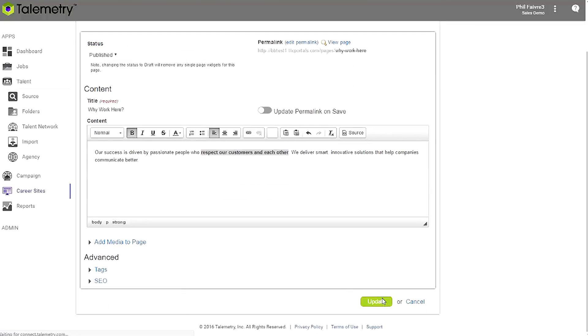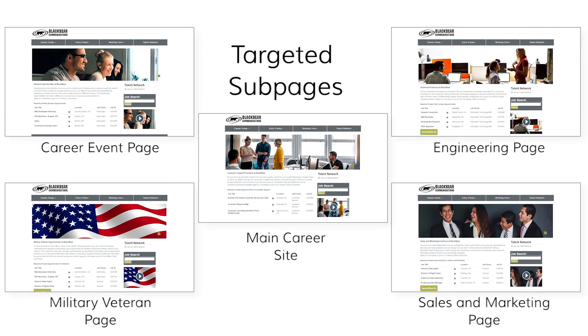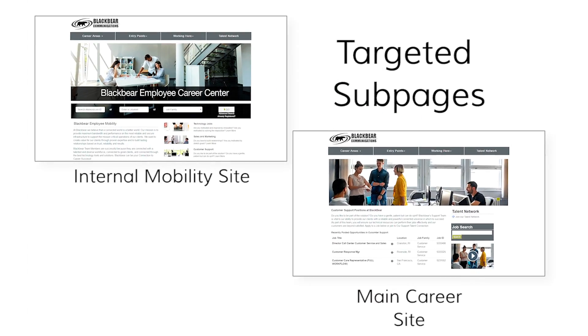Just log in and add or edit content without any HTML. Telemetry gives you full flexibility to create global career sites that feature multiple career pathways to drive potential candidates to targeted subpages filled with jobs and content that's relevant to their individual career goals. You can even build internal mobility sites for current employees with custom content and applications.